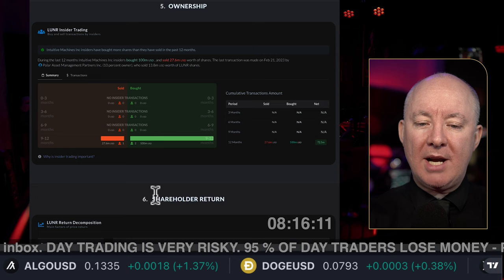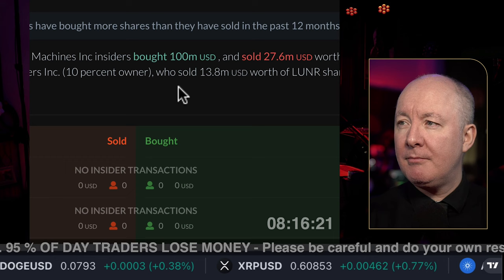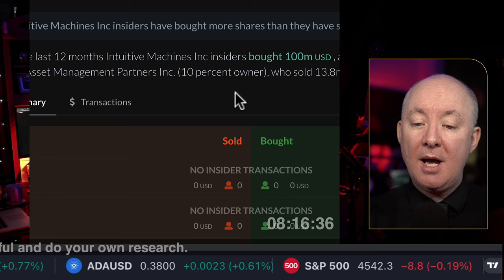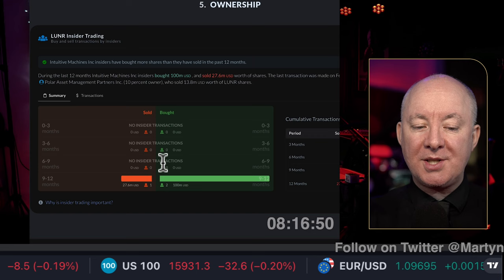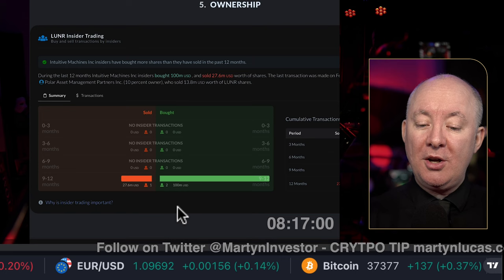Insider trading over the last 12 months: Intuitive Machines insiders bought 100 million shares, which is good, and sold 27 million. Very good — I like it. The last transaction was made on February 21st, 2023 by Polar Asset Management Partners, a 10% owner, who sold 13.8 million shares. So the last transaction was a sell. However, there's been nothing in or out for the last six to nine months, and when we last had buy-ins it was 100 million shares. This is quite good — that's what you want to see.